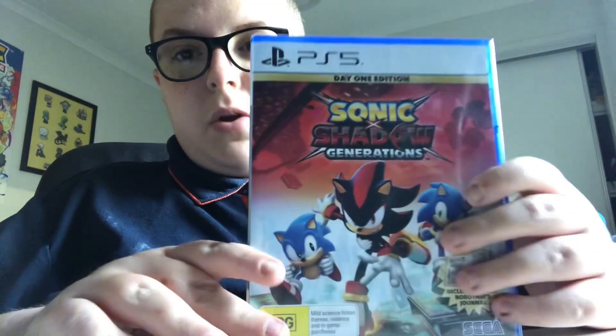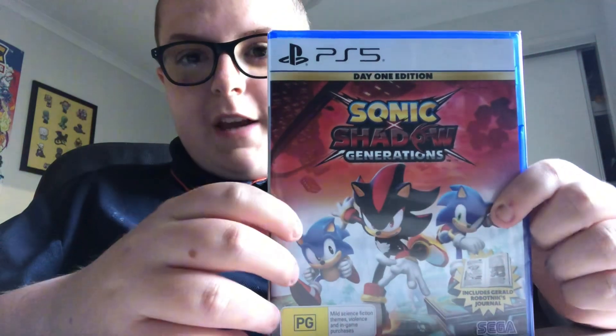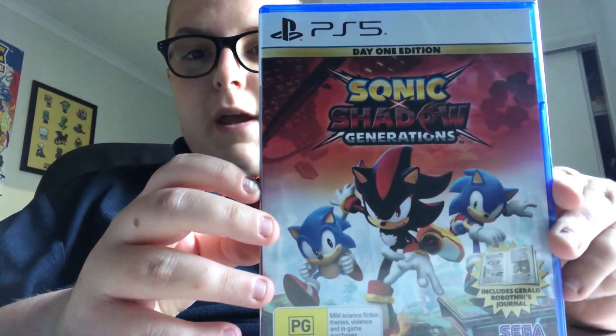Let me show you what the game is. Here's the game that I pre-ordered and got on launch day — Sonic x Shadow Generations. I've heard a lot of stuff about this game, it looks really really promising. In Australia it's really cheap, $69.